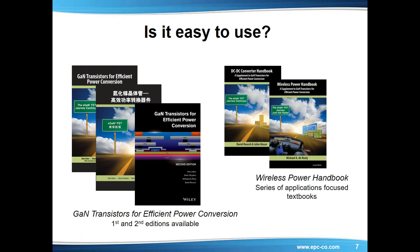As a matter of fact, in addition to publishing hundreds of articles and presentations, in 2011 EPC published the industry's first GAN transistor textbook in both English and Chinese, GAN Transistors for Efficient Power Conversion. A second edition of this textbook was published by the worldwide textbook publisher John Wiley in late 2014. EPC has also published applications-focused textbooks, including the Wireless Power Handbook and the DC to DC Converter Handbook. In addition, EPC is working with more than 30 universities around the world in order to lay the groundwork for the next generation of highly skilled power system designers trained in getting the most out of eGAN FETs.